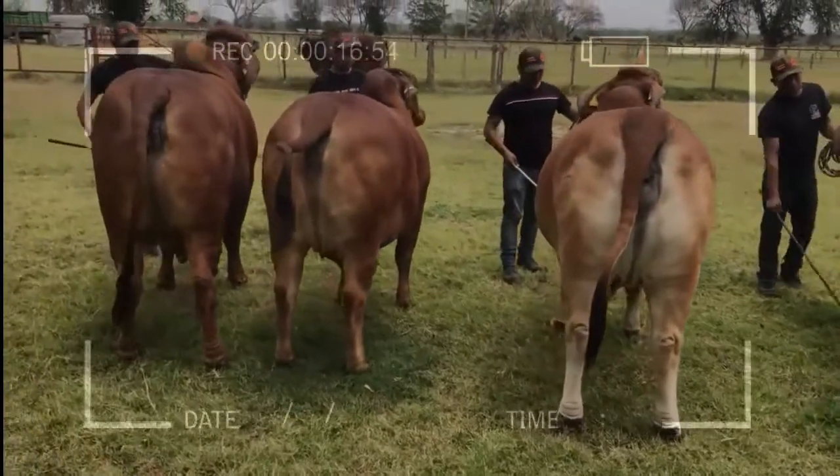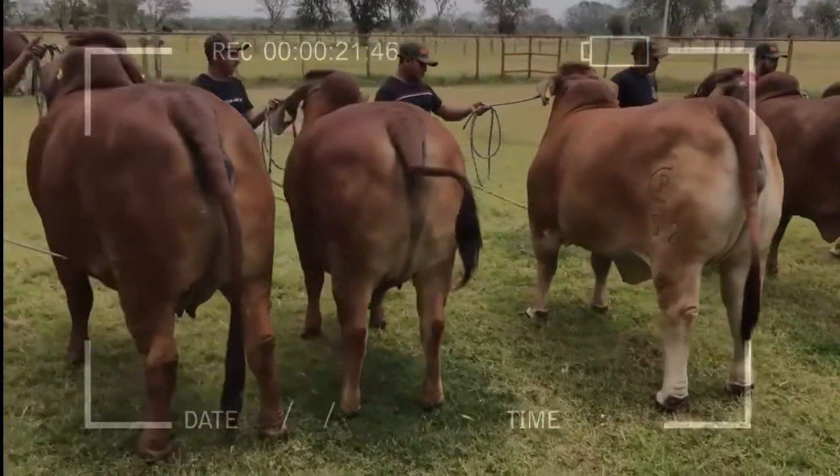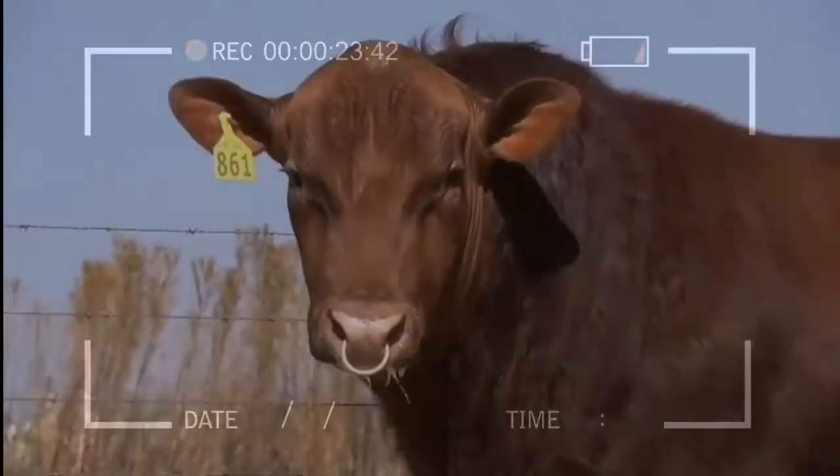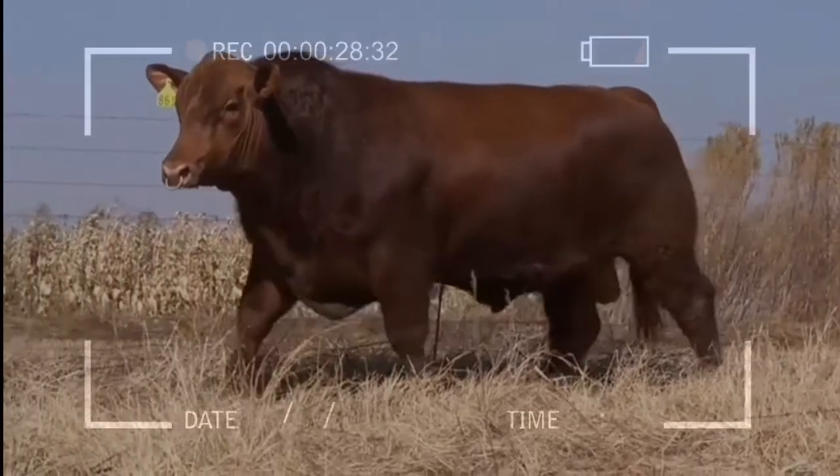It has been shown in several cattle herds that the crossing of Brahman with Angus provides good results for the cattle producer, regardless of the cross. They depend on demonstrating all the genetic benefits of raising, breeding, feeding, and slaughtering.